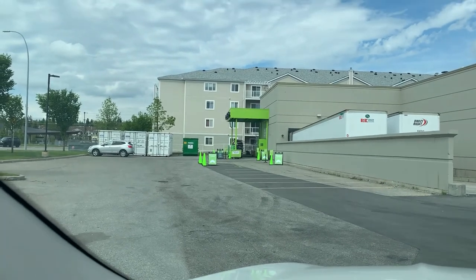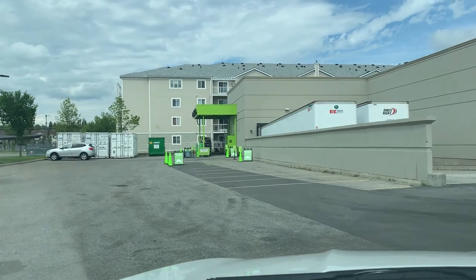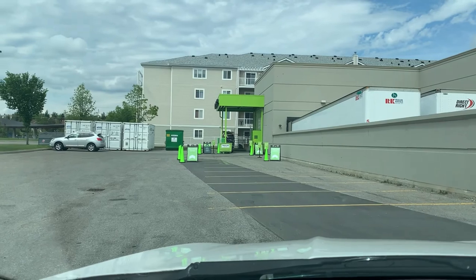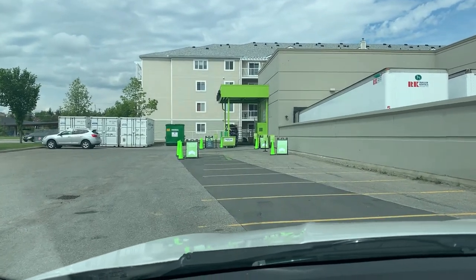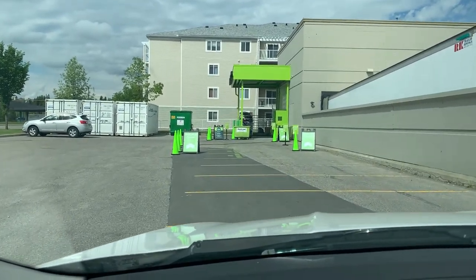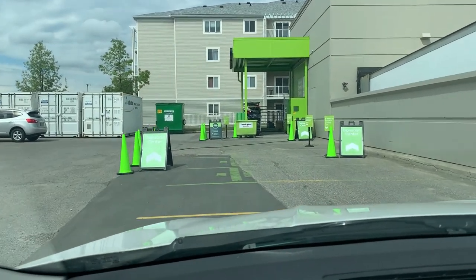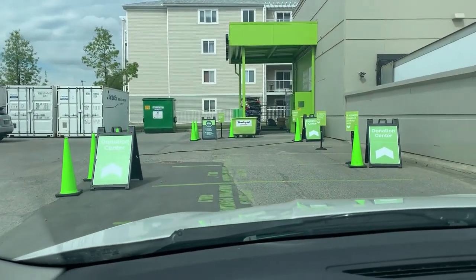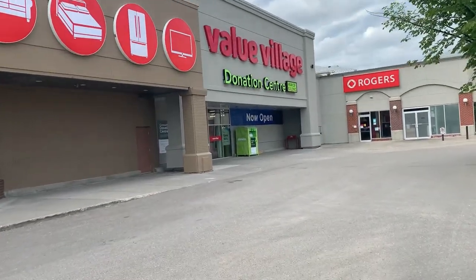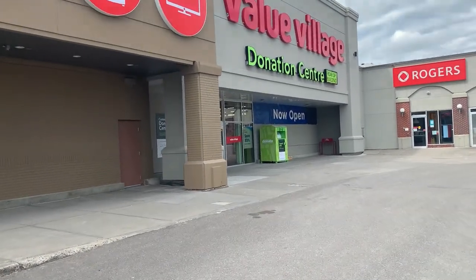Here we are at Value Village, which is Savers in the States. Just like Savers, they give you a 20% off coupon if you donate something — Salvation Army does too. I always make sure I have a little something to donate to save 20%, and I think it's up to ten dollars off. Every penny helps. Coupon in hand, let's go see what treasures we can find.